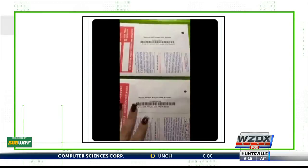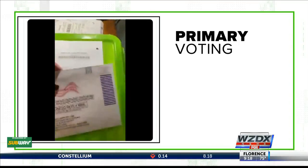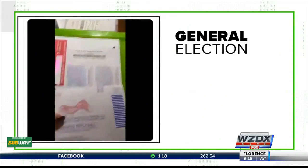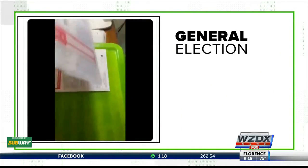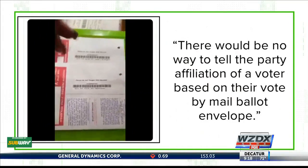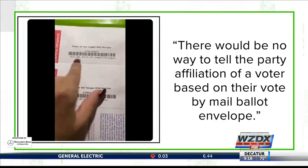But context is everything. A spokesperson for the Supervisor of Elections Office says that these envelopes in the video were used for voting in the primary. Florida has a closed primary, which means you can only cast your ballot for your registered party. When it comes to the general election in November, the spokesperson tells us the envelopes will look the same for both parties — quote, "there'd be no way to tell the party affiliation of a voter based on their vote by mail ballot envelope."